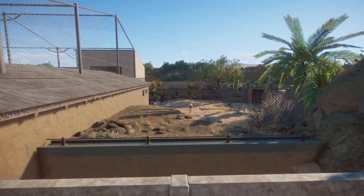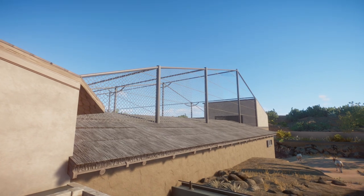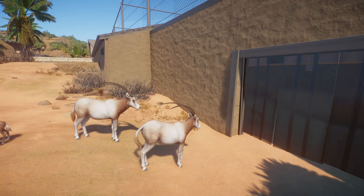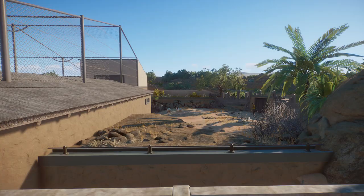Here I have a small separation enclosure made for the Scimitar oryxes. You might know my big aviary here already, but now they have a small outside part where they can walk out. All the keepers can shift them in there if necessary, or you can split one of them from the group, so you have a bit more flexibility.